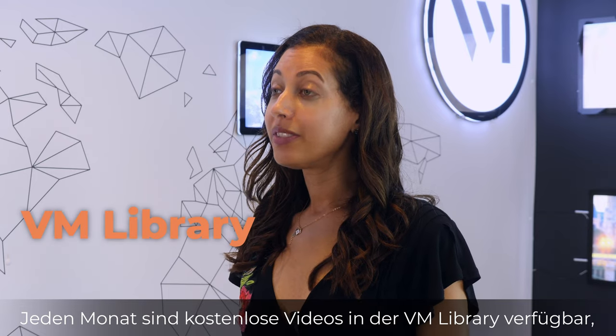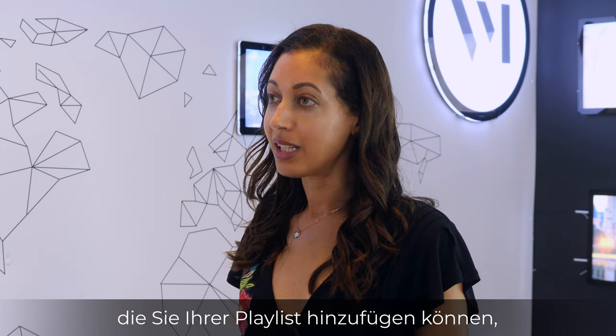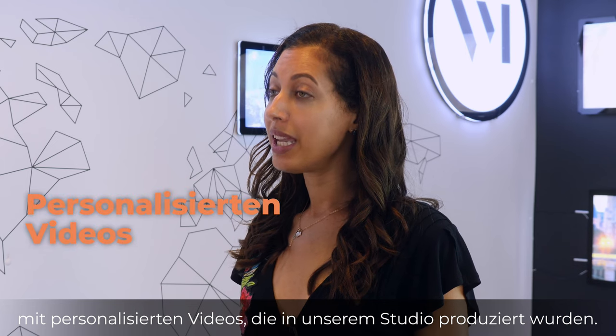Each month, free videos will be available in the VM library that you can add to your playlist, with personalized videos made by our studio.